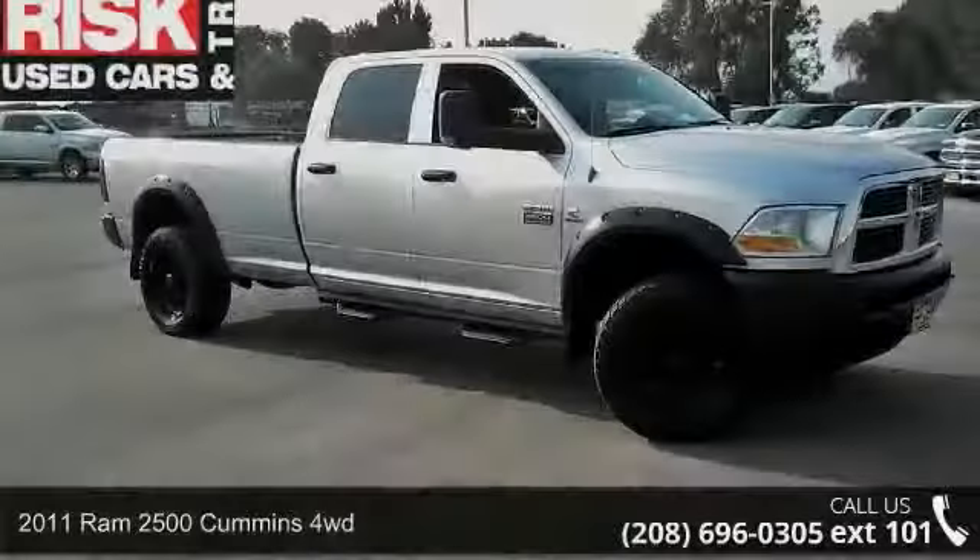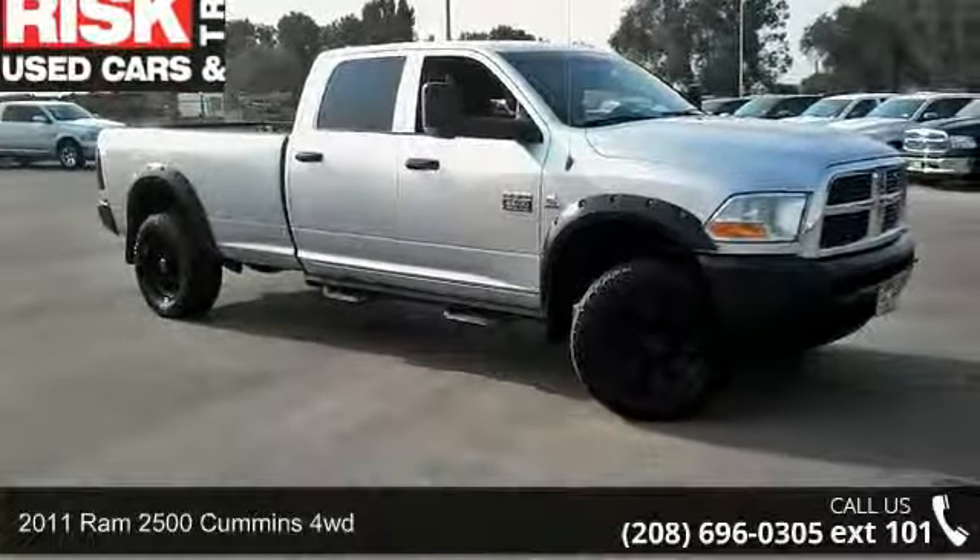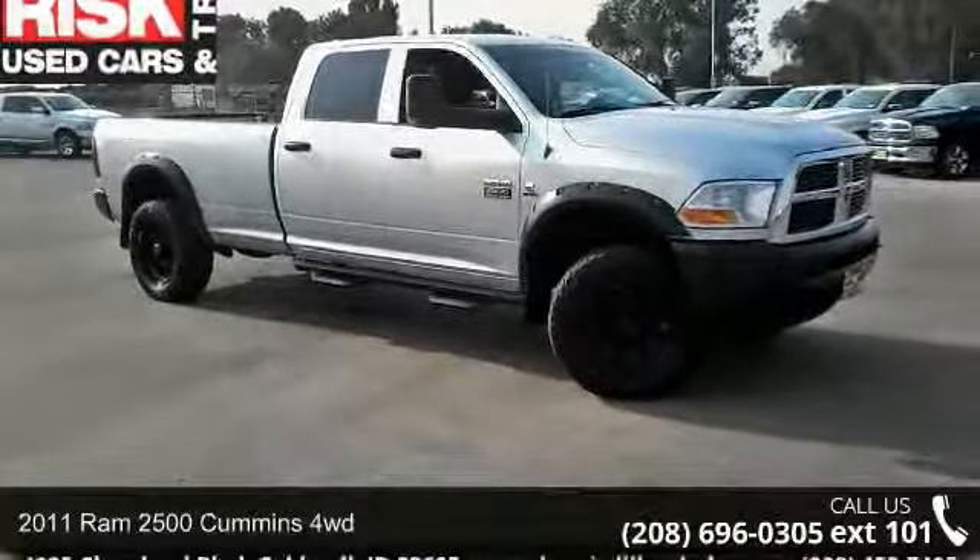Step into the 2011 RAM 2500. This may be the set of wheels you've been looking for.